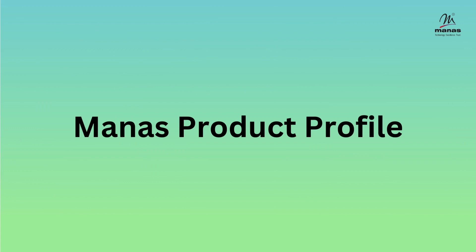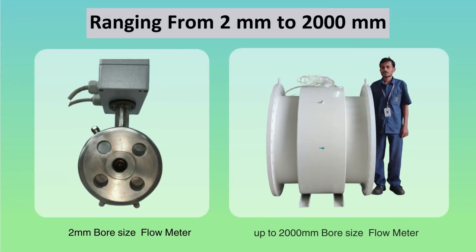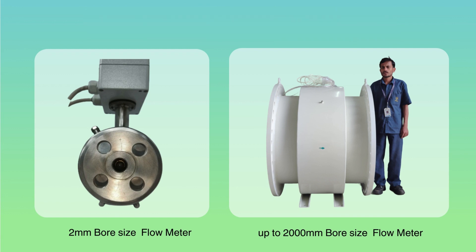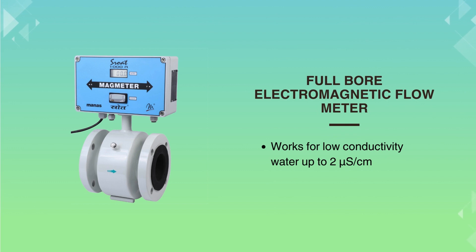Here are some of our important products. Our electromagnetic flow meters range from the smallest bore size of 2 mm up to large sizes of up to 2 meters. These flow meters work at low conductivity applications for water, where many other flow meters don't work.